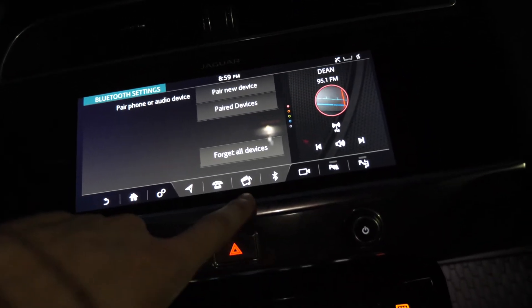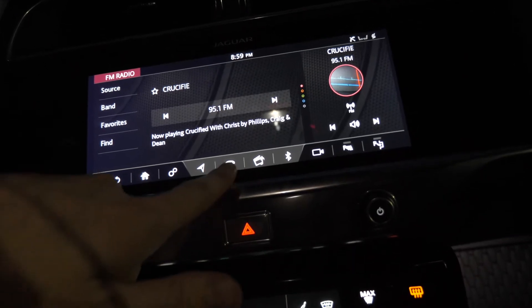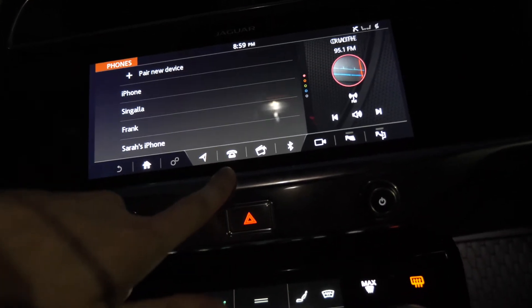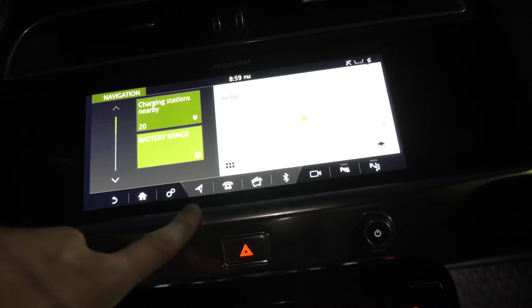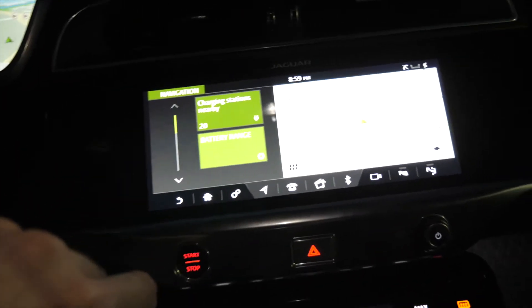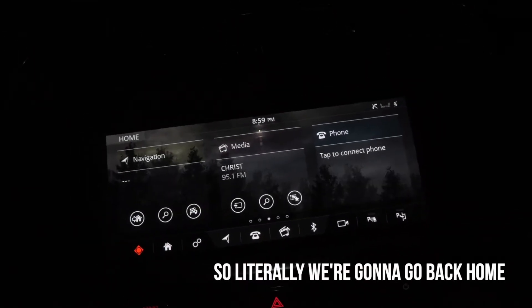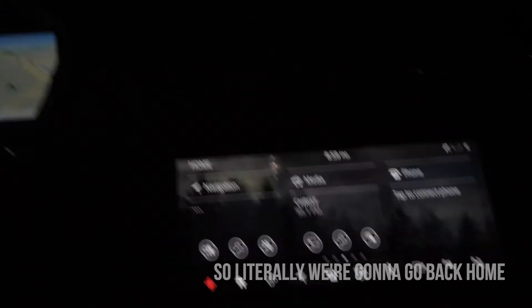If we do the Bluetooth, we pair new devices. From here you can go to media stuff, phone stuff, GPS, and then you can figure out your media settings. We're going to go back home — and that's all for tonight. We're done with this creepy movie. That's kind of like the night setup. I'll have a few more things to say during the day, but let's go now.